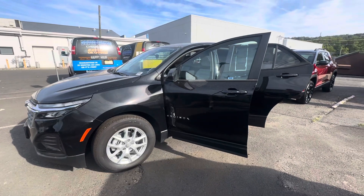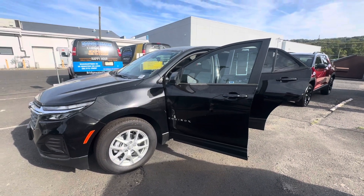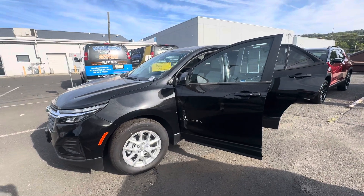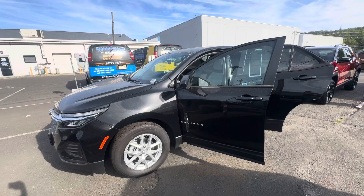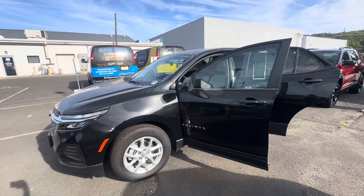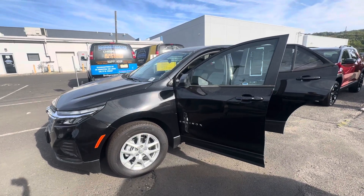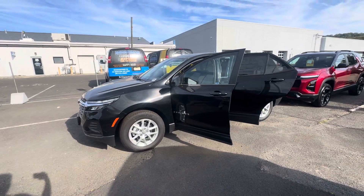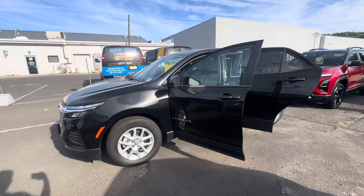Good morning, Sal here with Bridgewater Chevrolet. Thanks so much for contacting us today regarding this 2024 Chevy Equinox LS. It is here and available — this is the exact car you contacted us about. We do have quite a few 2024 models here on the lot.